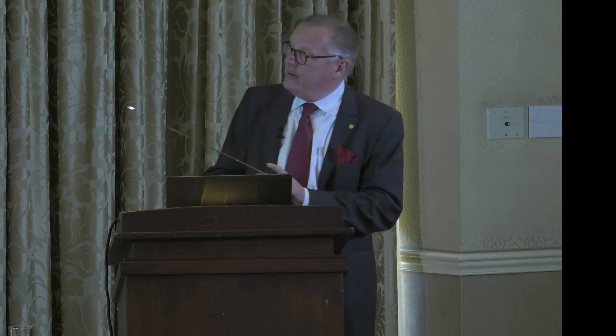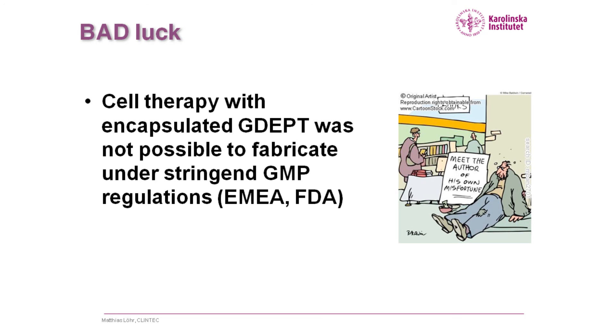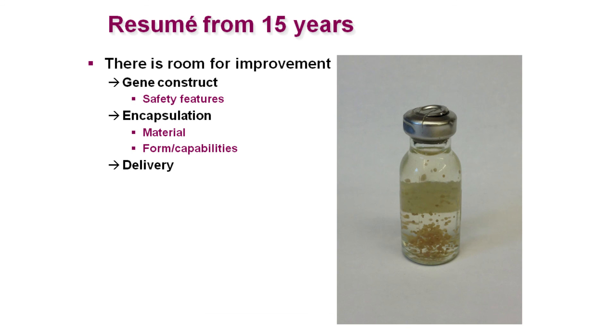That's how it ended, in a way — that's me after two studies and a lot of preclinical work, with lots of excitement. That was the resume from 15 years. We could show that the gene construct as such is safe, the encapsulation is safe, everything is fine, but it didn't work out that way. That's the summary of what we did 20 years ago. What you have already seen, presented now by Brian and Walter, is that they got a grip on the manufacturing process, and we are now looking forward to new clinical studies. Thank you.